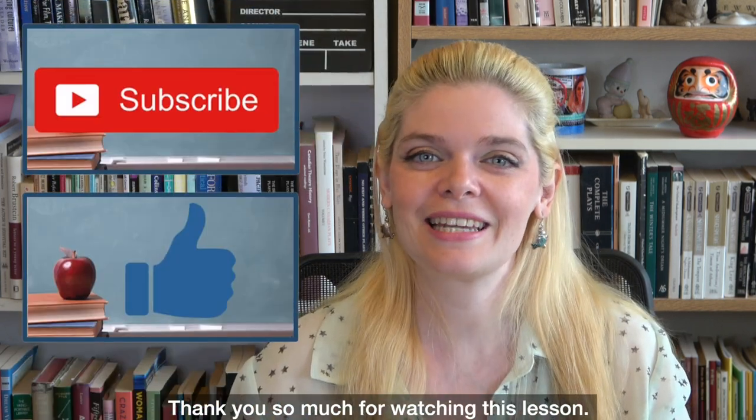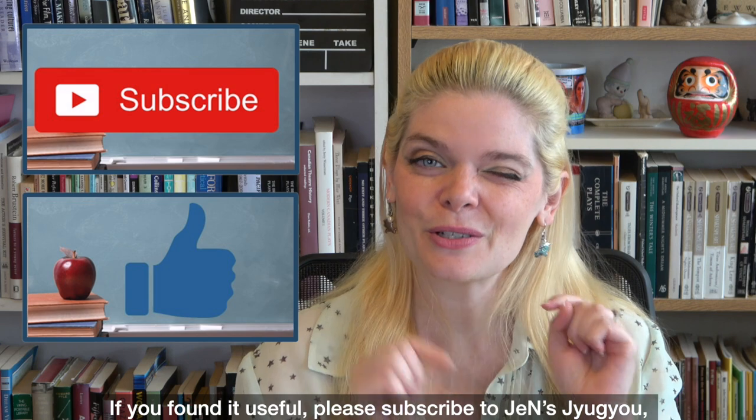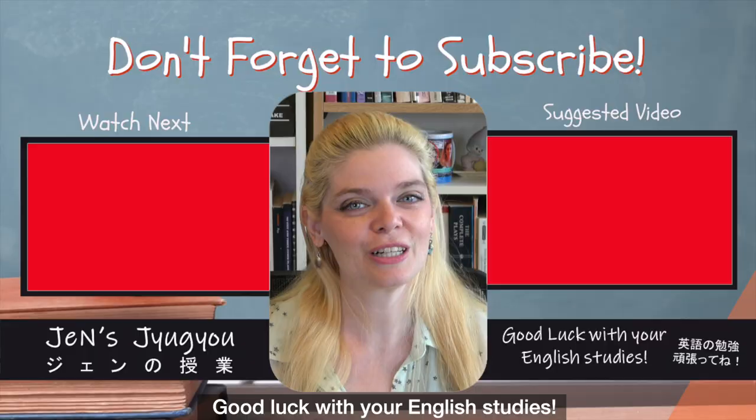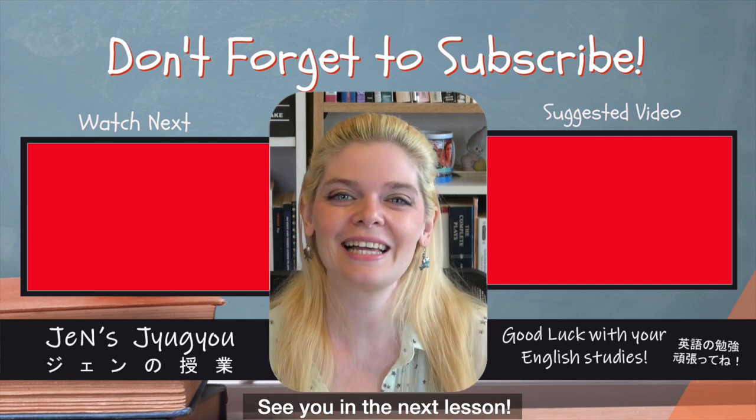Thank you so much for watching this lesson. If you found it useful, please subscribe to Jen's Jyugyo and give this video a thumbs up. Good luck with your English studies. See you in the next lesson.